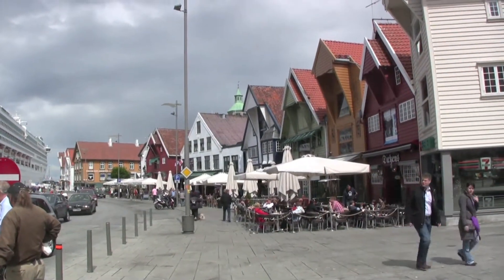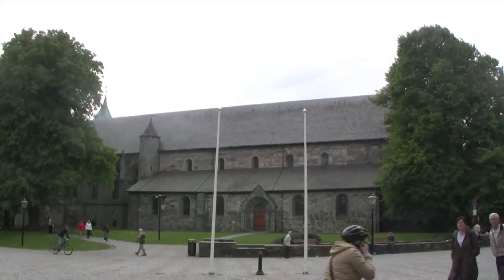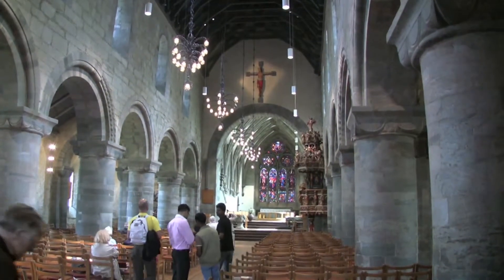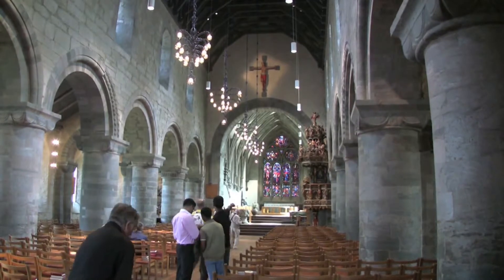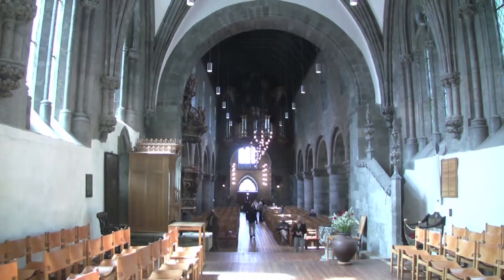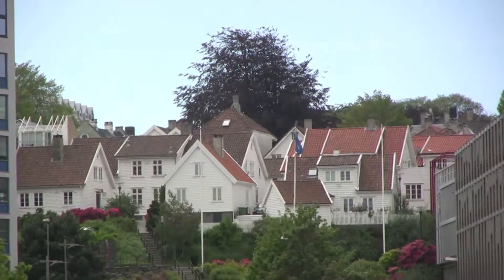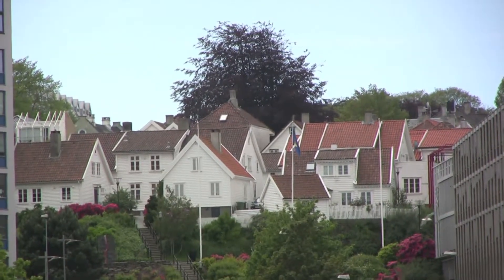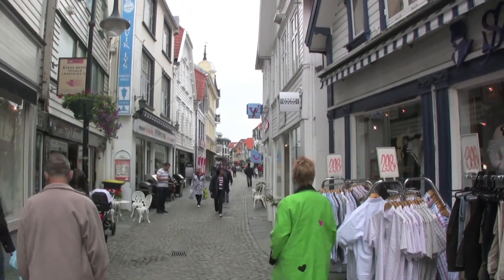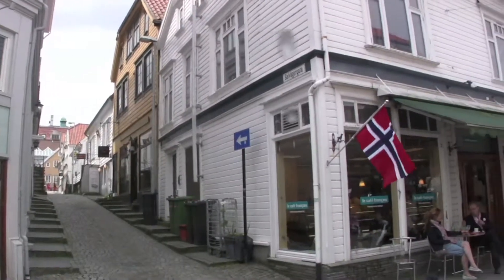After lunch on board, we decide to go for a stroll on our own around the city, starting with St Swithin's Cathedral. The Romanesque part of the church dates from the early 12th century. The Gothic part was added after a major fire towards the end of the 13th century. We decided not to visit the old wooden part of Stavanger on this occasion, but just went for a little stroll round the colourful cobbled streets of the town.